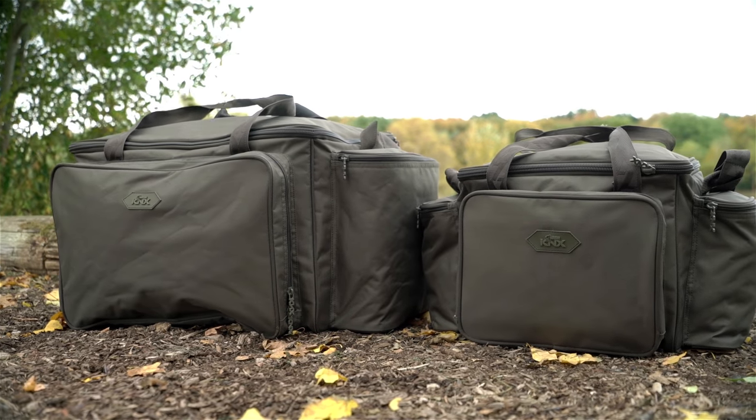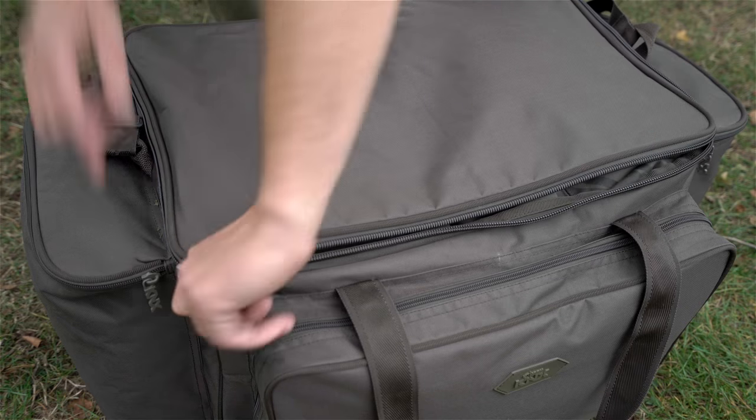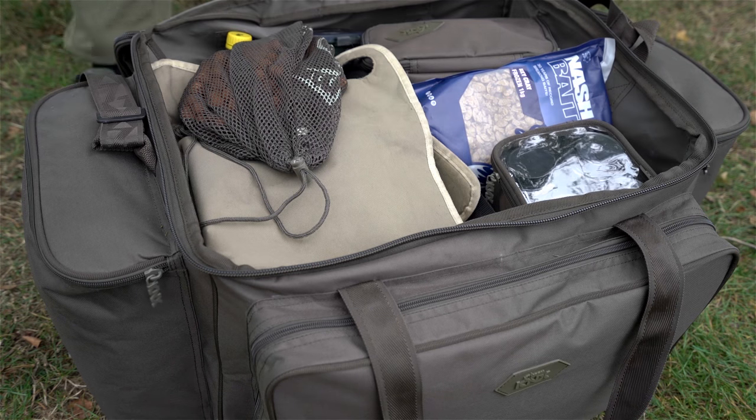There are two carry-alls in the range, small and large. Both feature three zipped external pockets that will accommodate medium and large tackle boxes respectively, a large main compartment with stiffened base and padded straps.